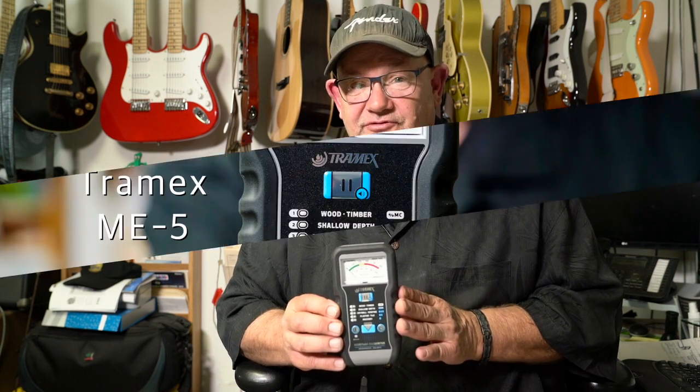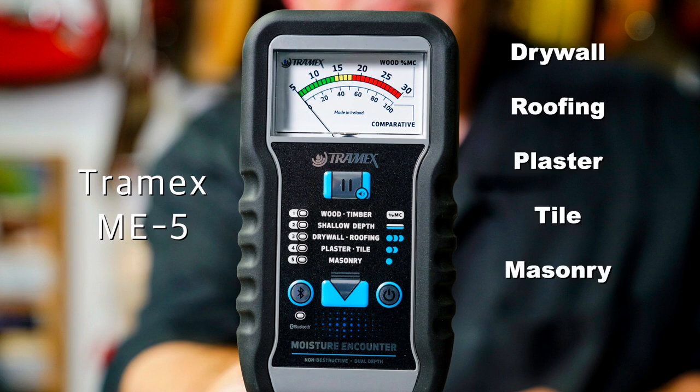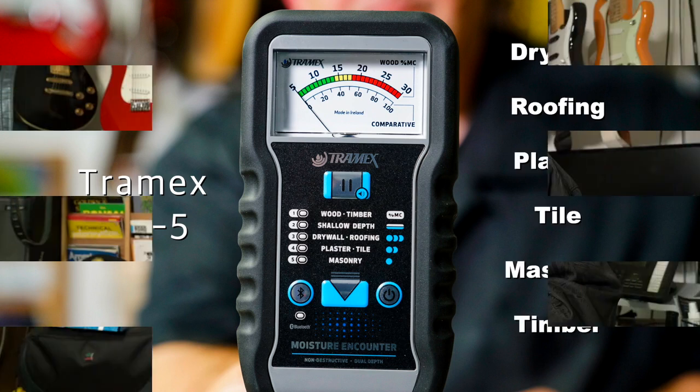But now, Trimex has the Trimex ME5. This is a moisture encounter, but it has a dual depth in it. It's for the industries of drywall, roofing, plaster, tile, masonry, and timber. And again, the dual depth penetration is very, very important.